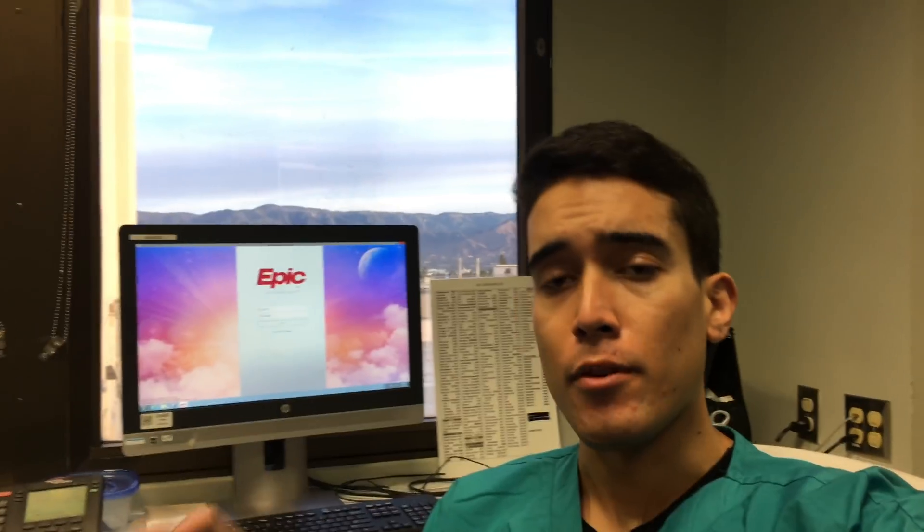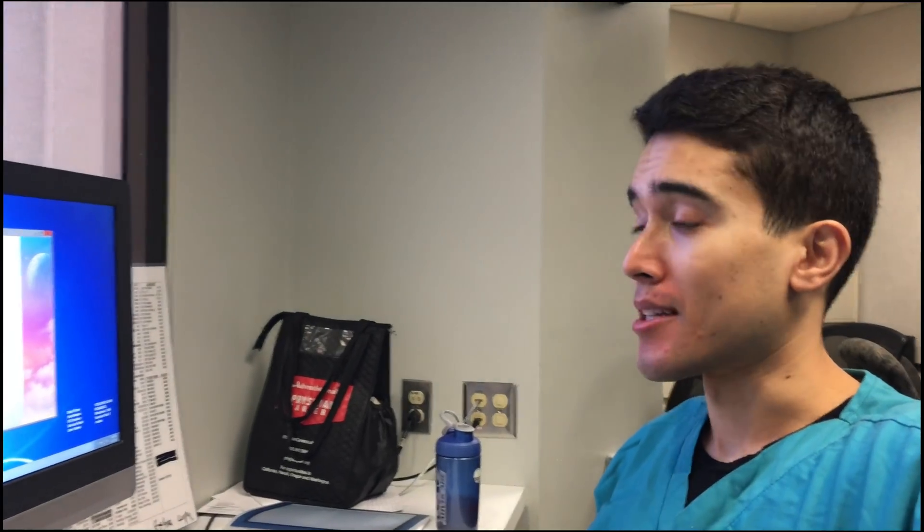This is the transplant workroom. Every morning we create a list of all the patients on our service. We get numbers, check up on what happened last night, things like that. After rounding, it's time to type some notes.